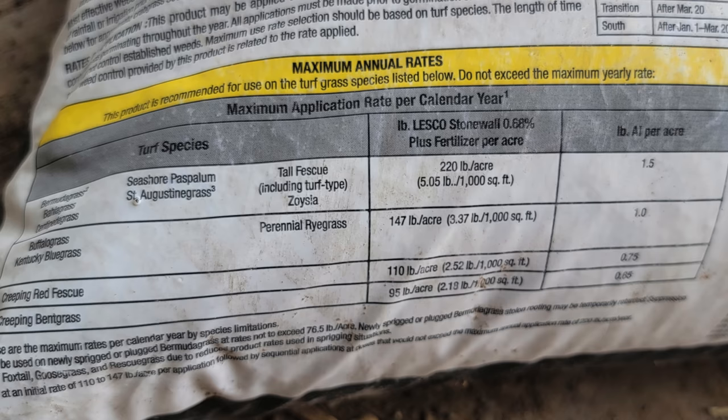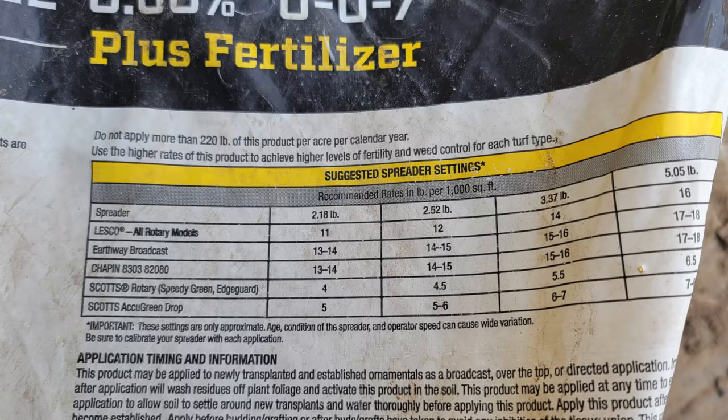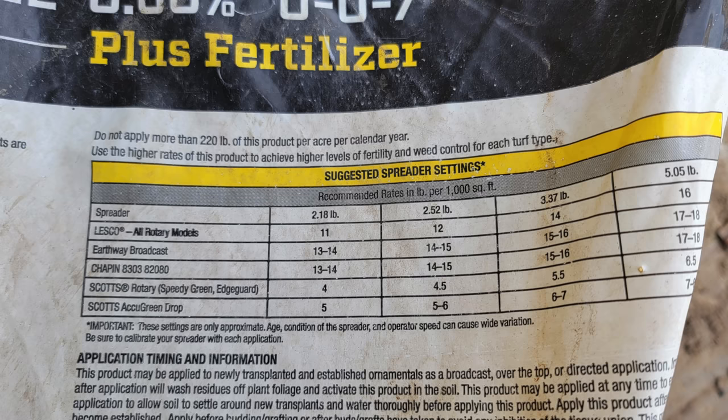Maximum application rates for warm season grasses and tall fescue are higher — at 5.05 pounds per thousand for the year. Kentucky bluegrass and perennial ryegrass are at 3.37 pounds per thousand maximum for the year. These charts should be on any product label you're using. For ryegrass the maximum rate is already fairly low, so I need to see if I can actually spread a lower amount for a split application. Otherwise I may have to go with a higher amount now and skip the second application.